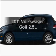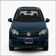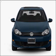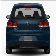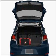Introducing the 2011 Volkswagen Golf — everything you need under one roof with this great vehicle. With a reliable engine connected to a smooth-shifting 6-speed automatic transmission, you will appreciate the safety feature of anti-lock brakes.